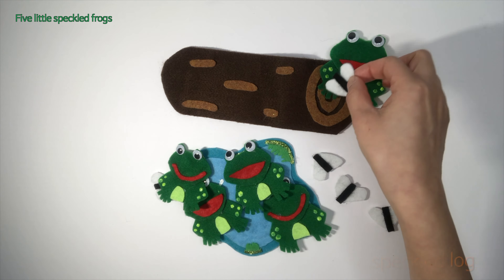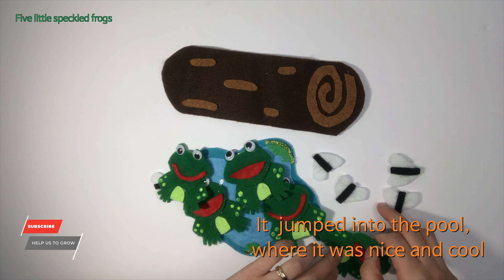Glop glop! One little speckled frog sat on a speckled log.